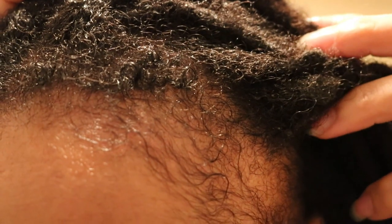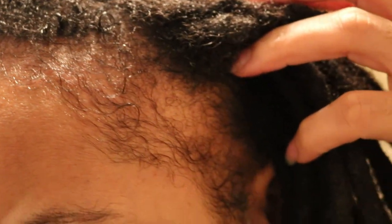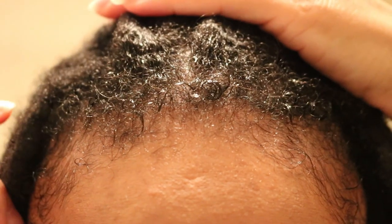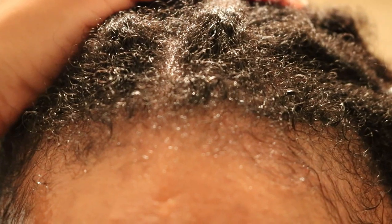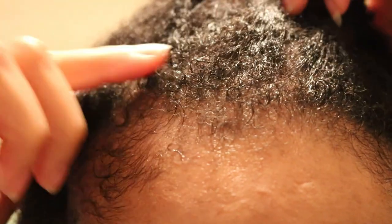Here is a look at the amount of hair growth I've had just before starting this routine.